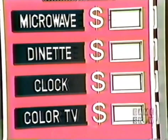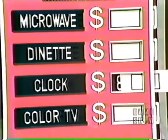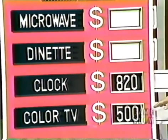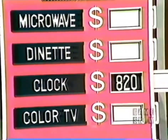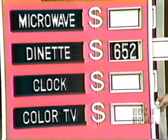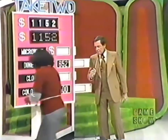Louise chooses the grandfather clock at $820 and the dinette at $652 — total $1,472 — still not right. She should have kept the color television instead of the clock. The correct pair was the dinette and the color TV for a total of $1,152. Bob apologizes to Louise: 'I am sorry that this had to happen to you.' We'll be back to play game number three after these words.